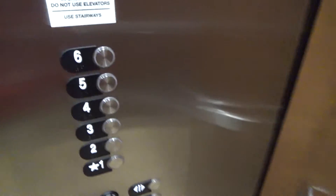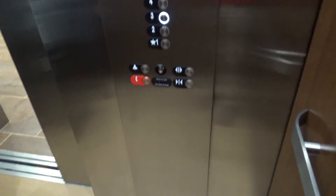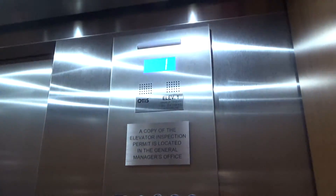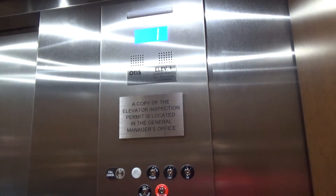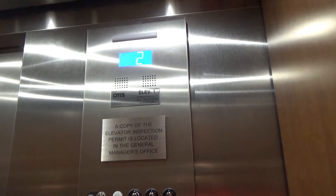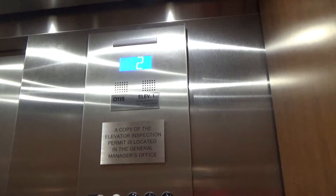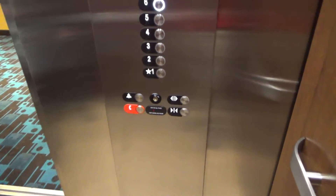What floor are you guys going to? Three. Is it your first time on an elevator? Oh, no. I'm an elevator enthusiast. I have a YouTube channel — I film elevators and upload them to YouTube. Cool. Third floor. Alright, have a good night.